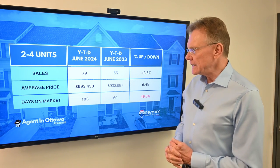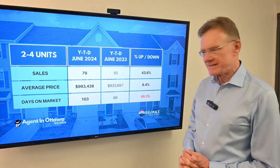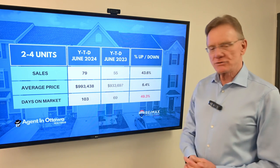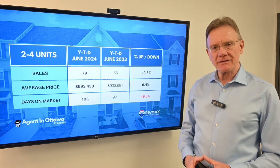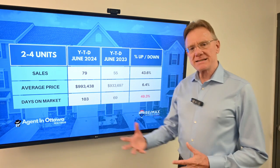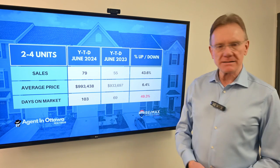The average price now is $993,000 — that's an increase of almost six and a half percent. And here's an interesting thing we've seen all year: how long it's taking for these properties to sell. It's taking 103 days compared to 69 days last year.